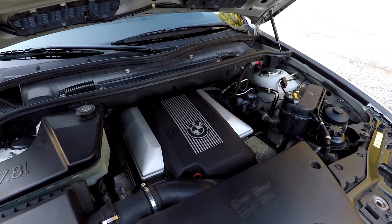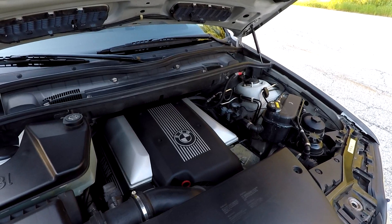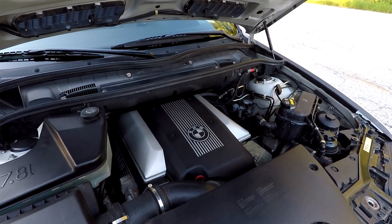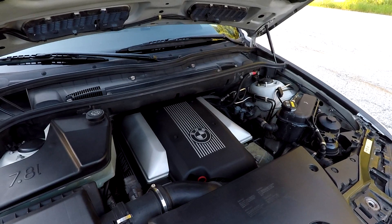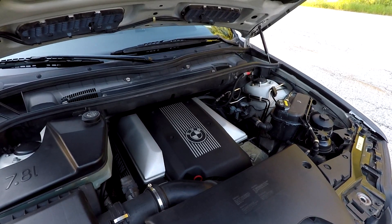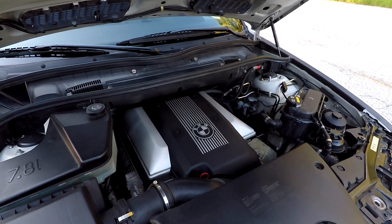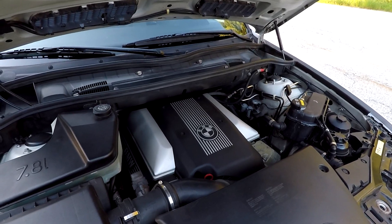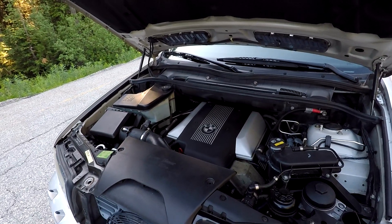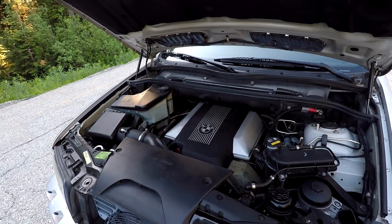Moving on to the engine — this is perhaps the best part of the 4.6 IS and what makes it so special. Under the hood we've got the M62 TU B46 V8, a naturally aspirated 4.6-liter V8. Now there are a lot of rumors about this engine, and some say Alpina even produced it. I cannot confirm or deny this, but I believe BMW and Alpina collaborated on this engine — it was ultimately an Alpina design that BMW produced at their own factory. The stroke and bore was increased from 4.4 liters to 4.6 liters to give more power, along with different pistons, cams, and stronger valve springs compared to the standard M62 V8.